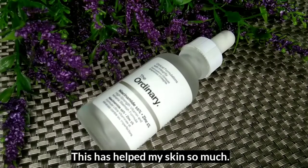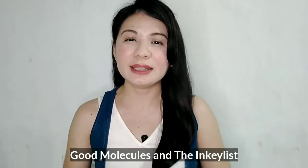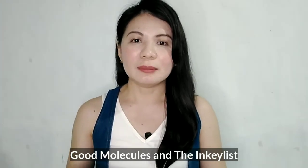The product I've repurchased the most is The Ordinary Niacinamide 10% Plus Zinc. I use it every night and one bottle lasts me about 3 months. It's affordable and has really helped my skin a lot. Just in case The Ordinary doesn't suit your preference, Good Molecules and also The Inkey List also have niacinamide at a similar price range, so you might want to try those as well.